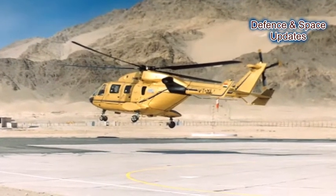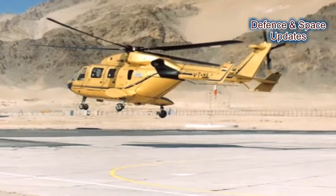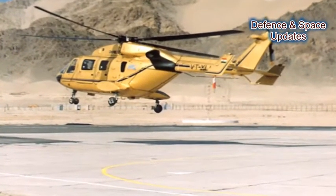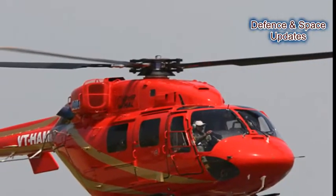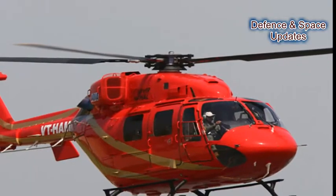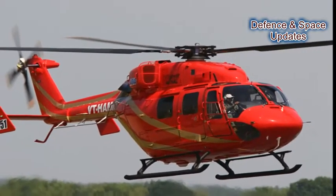Number 3: The DHRUV civil variant is used to carry very important persons (VIPs). Some private companies too have purchased them to carry passengers for short-range trips, mostly in tourist locations, cities, and sea harbour ports, for quick access to airports.